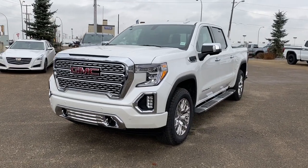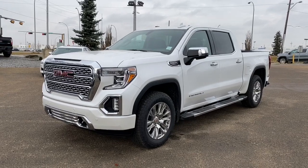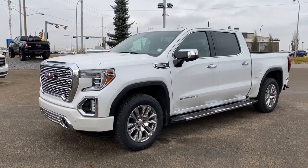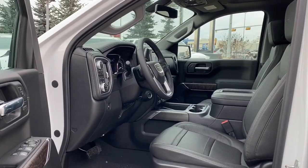It's a great day at Western GMC Buick, located on the corner of 184th Street and Stony Plain Road. Today we are looking at the 2020 GMC Sierra 1500 Denali. Let's take a look inside the truck.